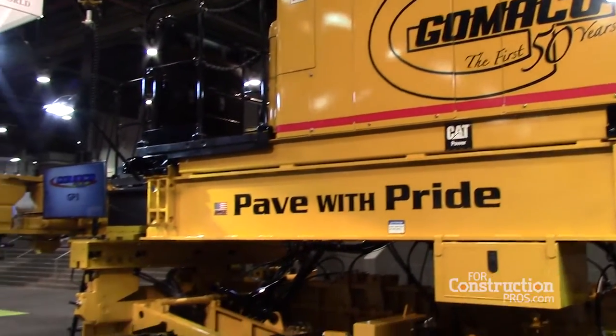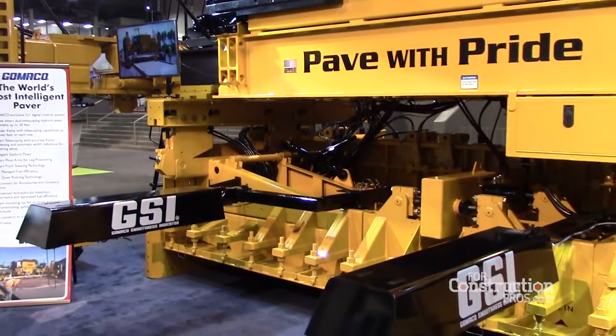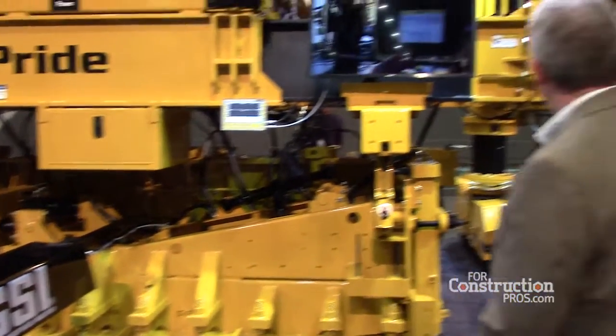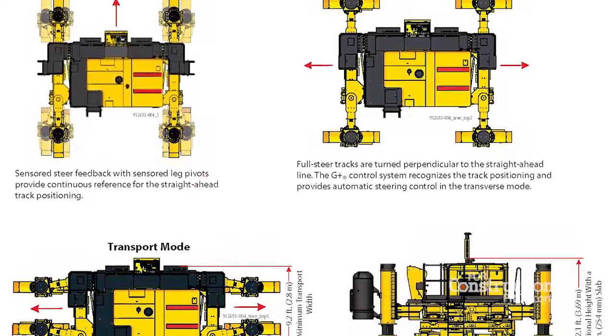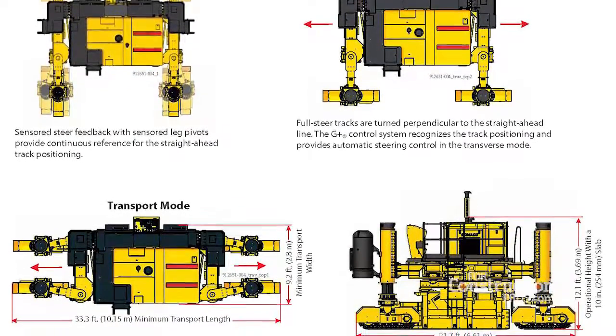It's what we call a smart paver. It has smart cylinders to show all the positions of the frames and the end cars. It also has slew ring drives here on the pivot arms, which positions the pivot arms into the transport mode or moves the track and the leg in different positions as we're paving down the road.